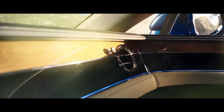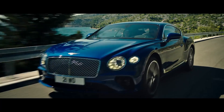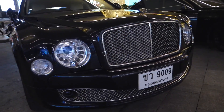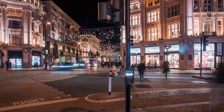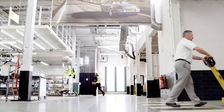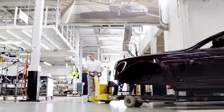The luxury automaker, known for its large and powerful cars, announced in late 2020 that it would stop making vehicles that run on fossil fuels by 2030, aiming to make its operations fully carbon neutral by the same date. As sales of new petrol and diesel cars will be banned in the UK from 2030, the investment will also be used to transform its Crew plant to make it suitable for mass electric vehicle production.